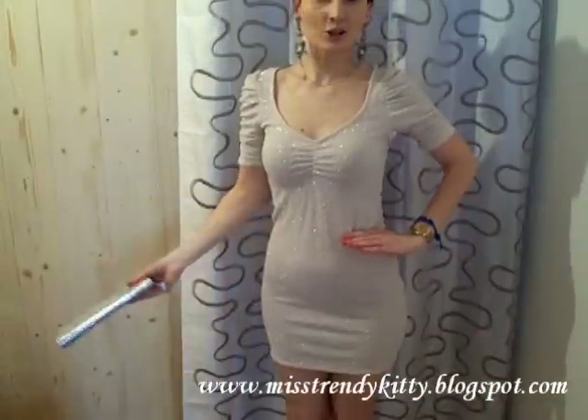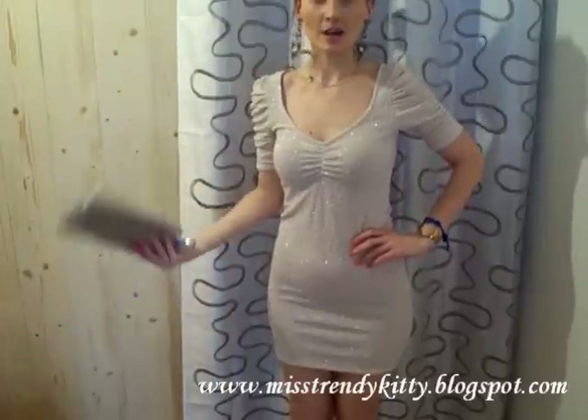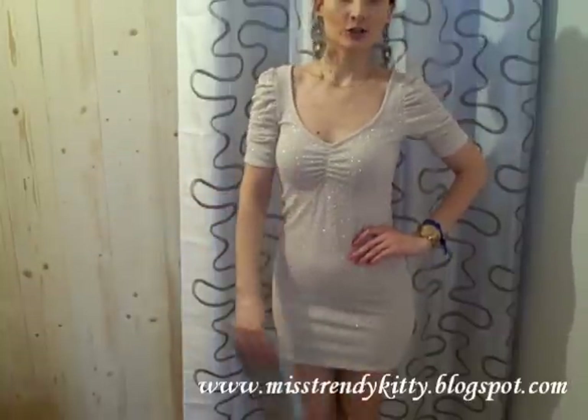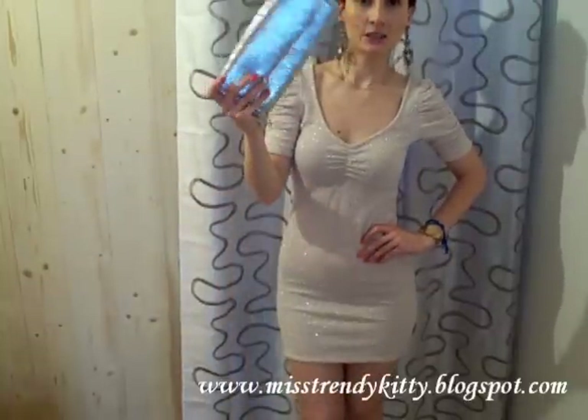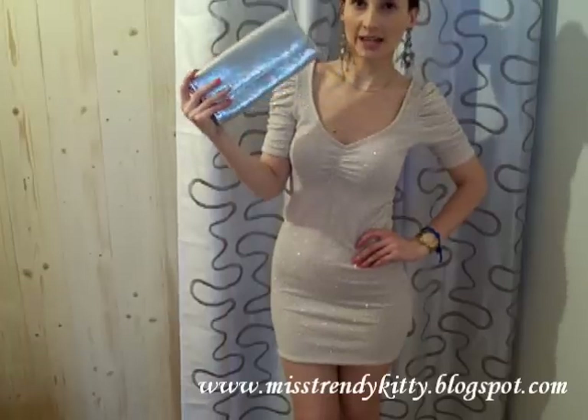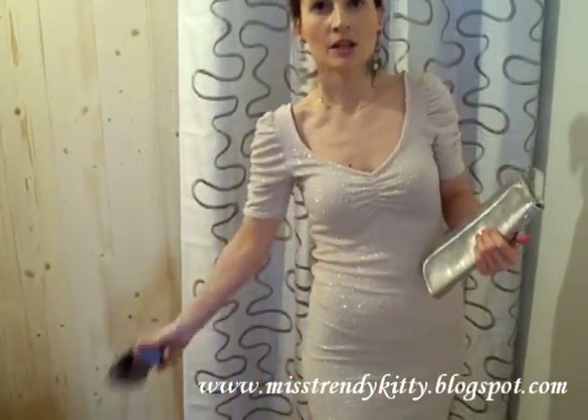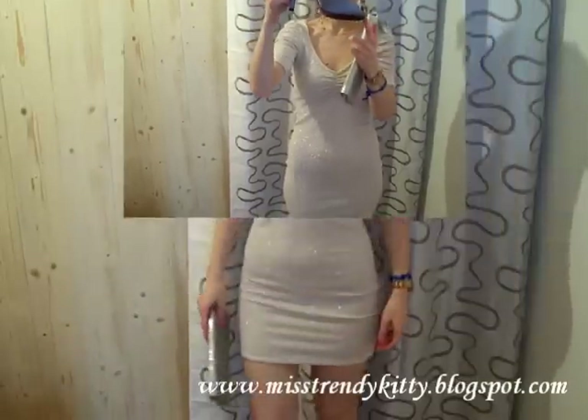I absolutely adore this dress — I believe it's so glamorous. When I wear it, I feel like a million dollars. I paired it with this wristlet from United Colors of Benetton and with chandelier statement earrings from an Italian jewelry store — they're big pink flowers, so sparkly just like my dress. As far as shoes, I kept the same ones.